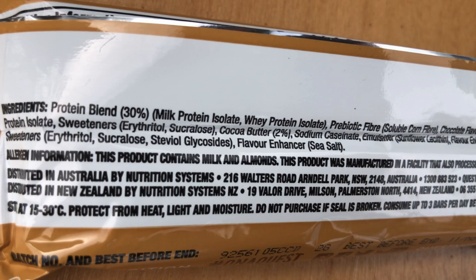Before I finish it off, let's take a look at the ingredient profile. We've got a protein blend of whey protein and milk protein, prebiotic fiber, chocolate flavored chunks, chocolate liqueur, whey protein, sweeteners, cocoa butter, sodium caseinate, emulsifier, flavor enhancer, almonds, water, natural flavors, sweeteners, and flavor enhancer.